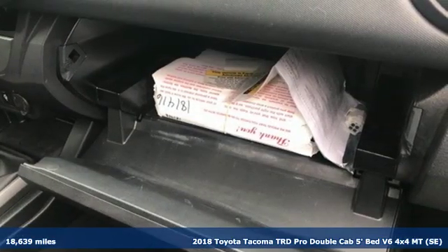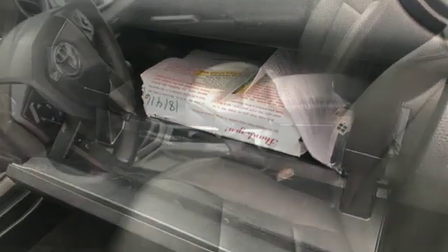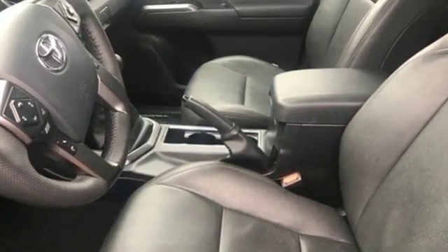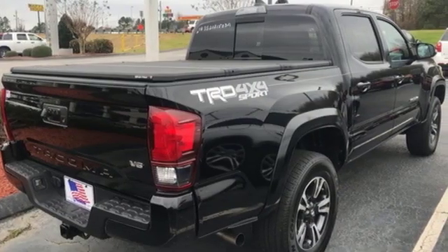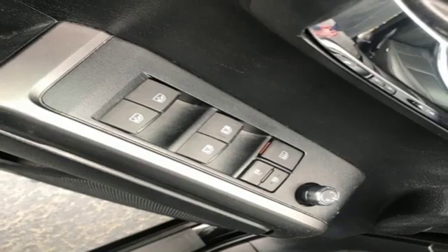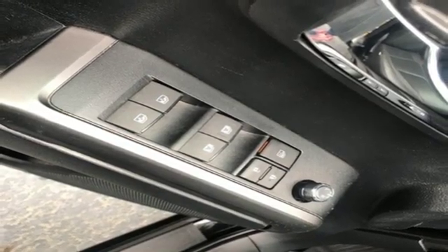You'll look forward to every drive with features like these: manual transmission, electronic shift on the fly, TRD aluminum wheels, Bluetooth wireless audio streaming, smart key, front heated leather bucket seats, and trailer hitch receiver.